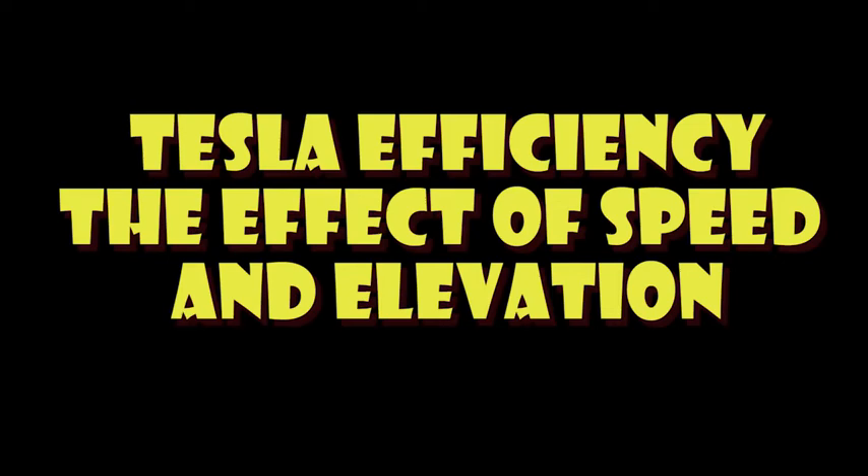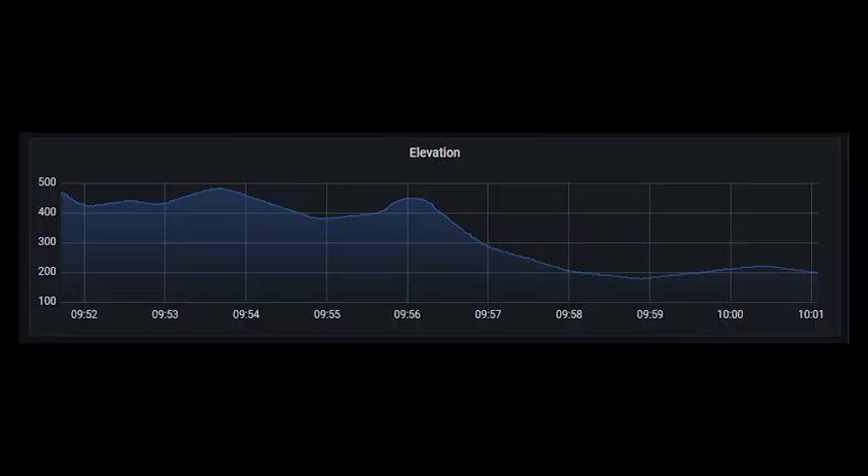Welcome to Tesla Info. Today we're going to look at the effects of speed and elevation changes on car efficiency. It's a topic that comes up in various forms — why has my range dropped when I'm driving faster on the motorway, and why did it drop so much? We're going to do some tests to see what the effect is.